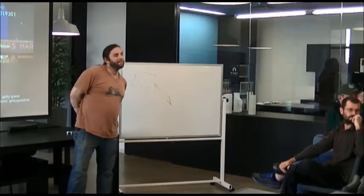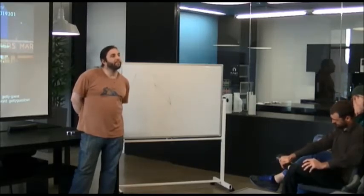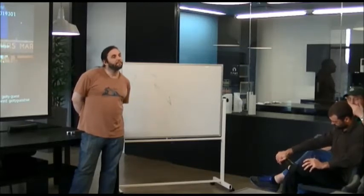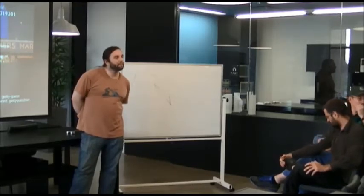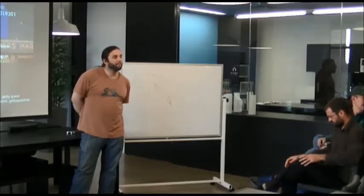Pair programming is a very good skill. Just having people looking at the code and switching off periodically, making sure both people are engaged, getting people to discuss the best approaches — even if you're not pairing all the time, knowing when to grab somebody else and talk through your code or get another opinion is a very good skill.